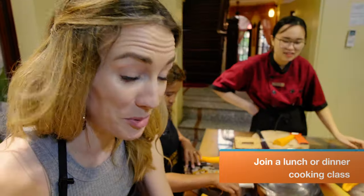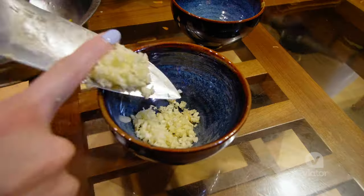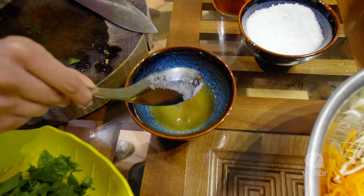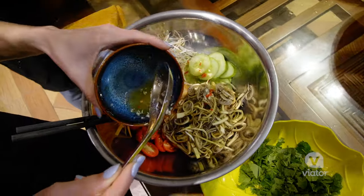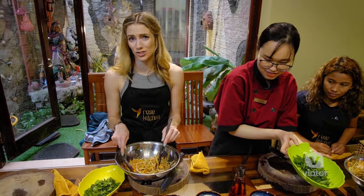Our first dish is preparing a salad. You cook a variety of dishes and they can accommodate dietary requirements. It's a small group of no more than 10 people. My first banana flour salad — looks pretty good. I'm a natural!